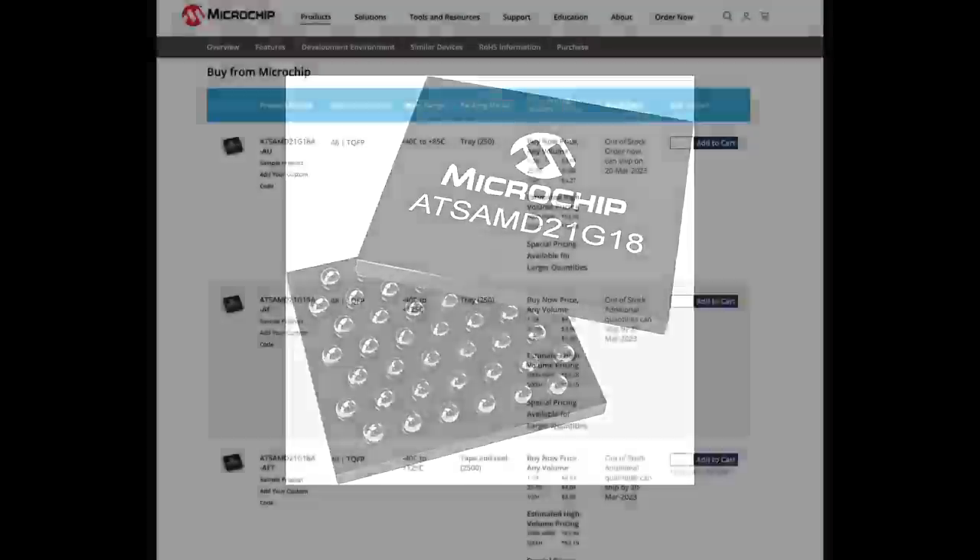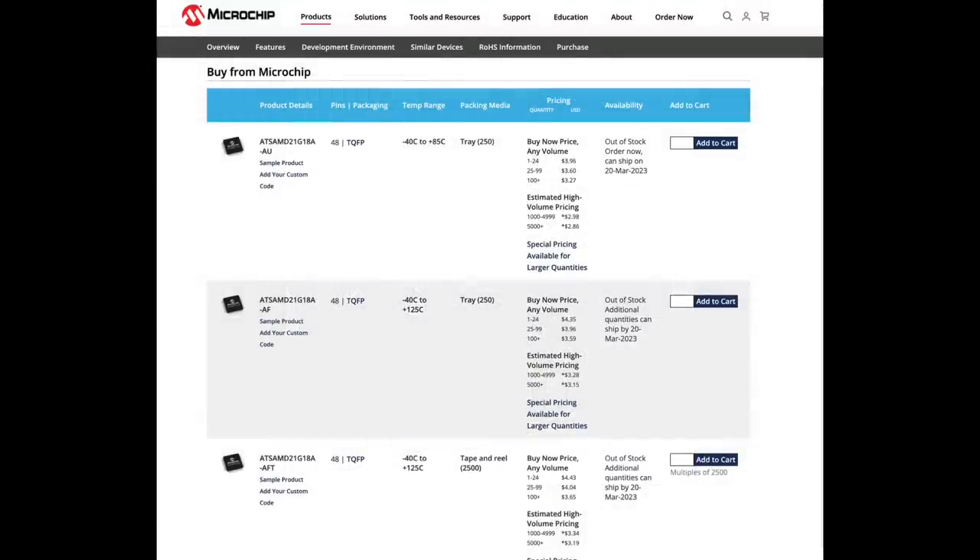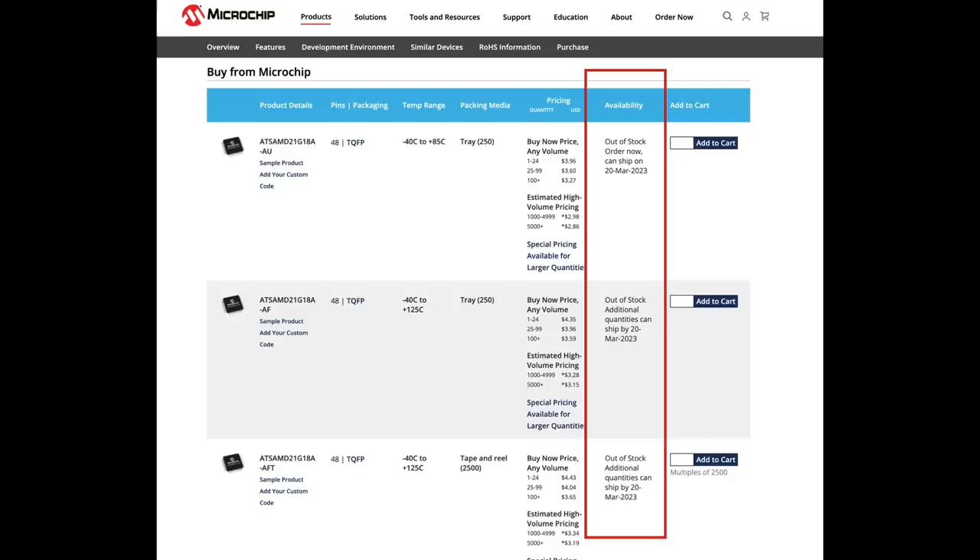As of this writing, this MCU is out of stock for the next year. The same issue affects many related systems — out of stock until 2023 or beyond.